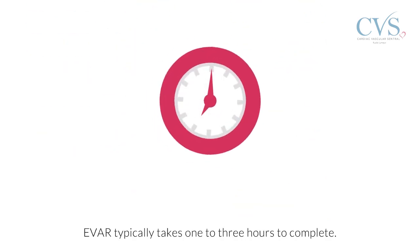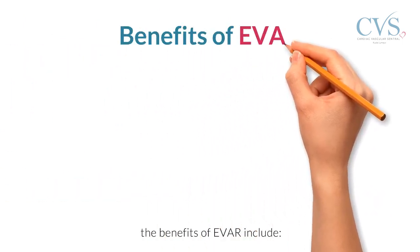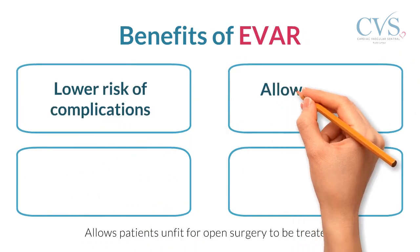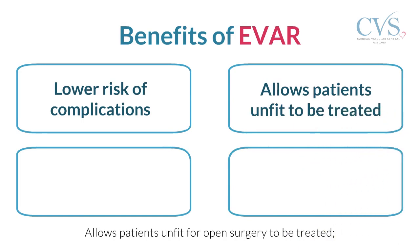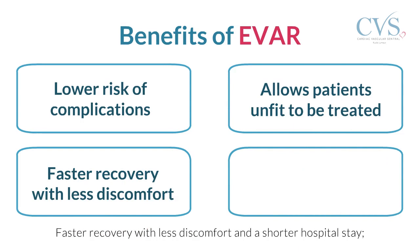EVAR typically takes one to three hours to complete. As compared to open surgery, the benefits of EVAR include: lower risk of complications, allows patients unfit for open surgery to be treated, and faster recovery with less discomfort and a shorter hospital stay.